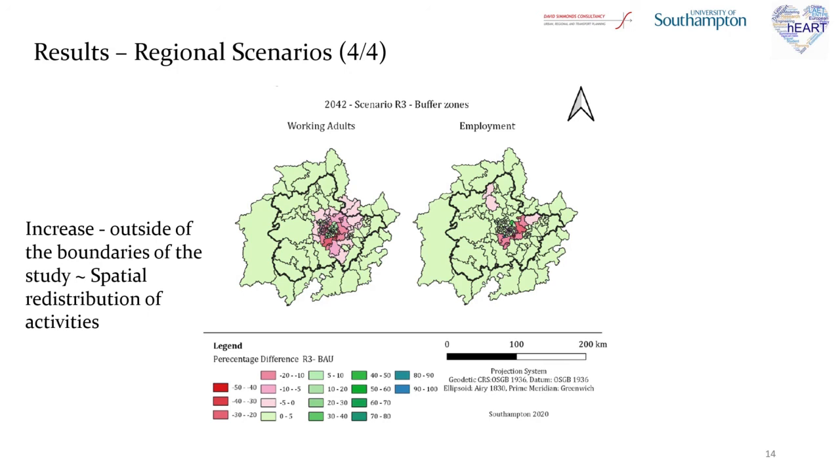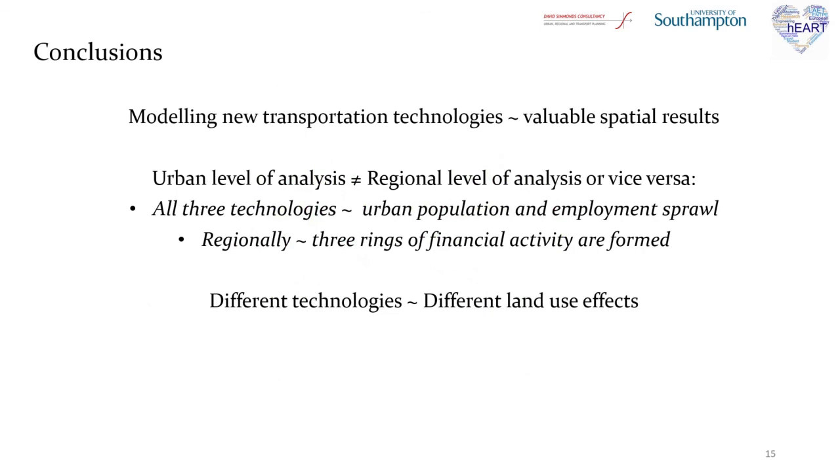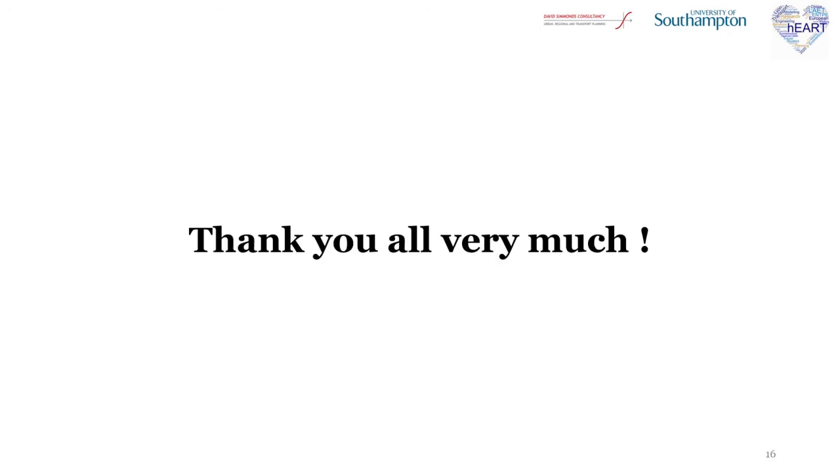In conclusion, some important elements should be noted. Modelling new transportation technologies can provide valuable spatial results in order to plan towards sustainability. Results of the urban scenarios could not be generalized to the regional level of analysis and vice versa. And finally, different technologies will have different land use effects. Thank you very much.